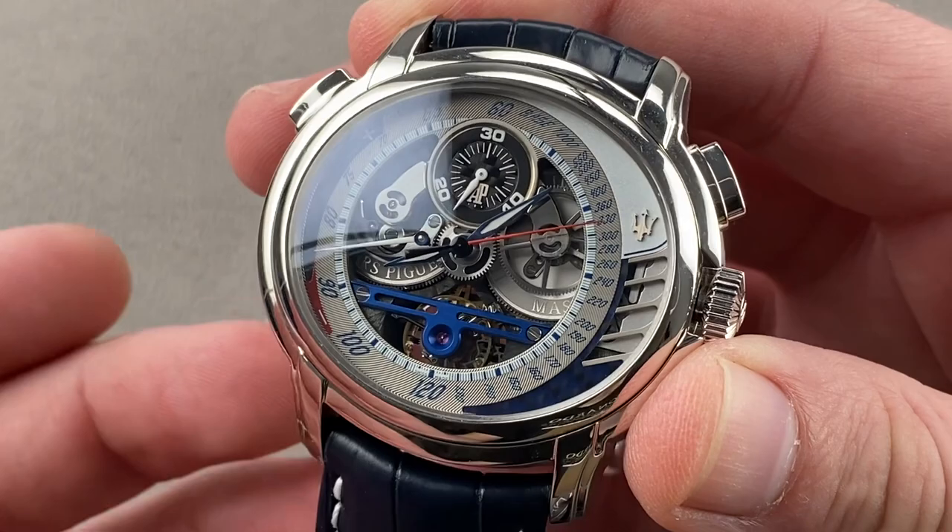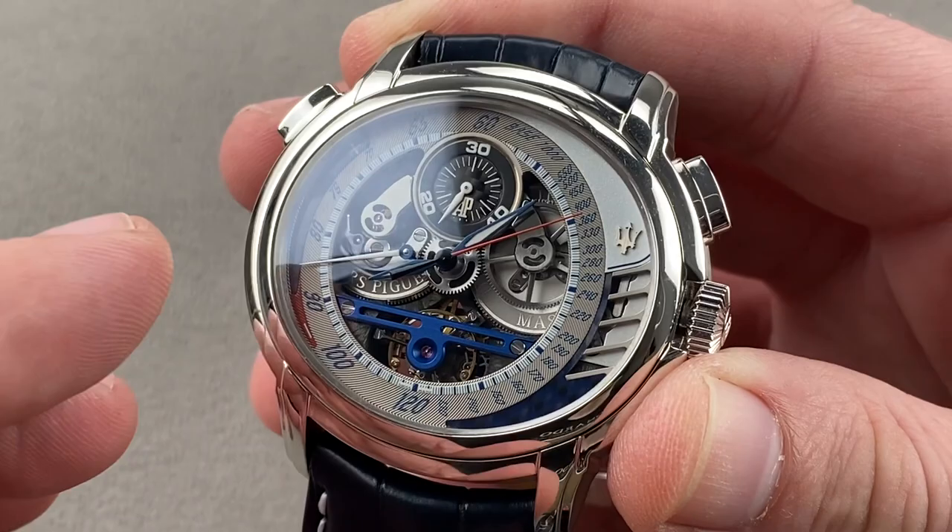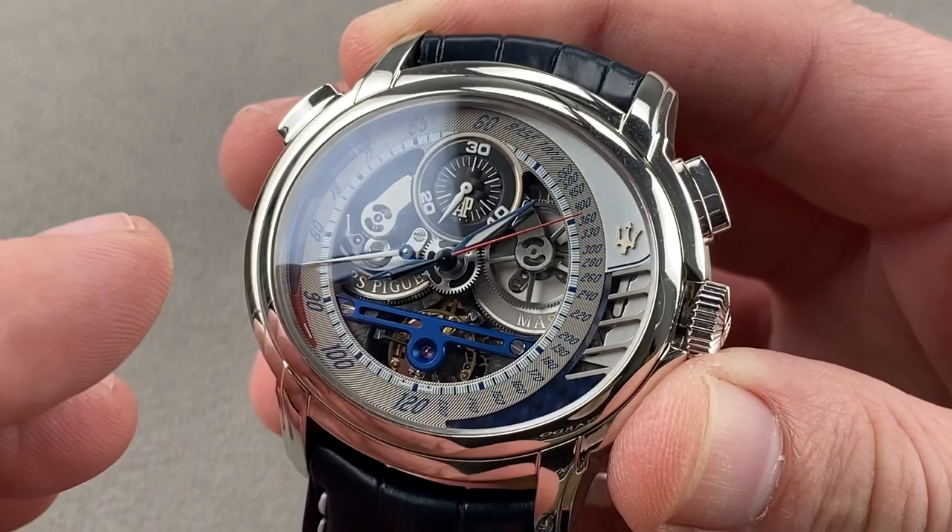Everything you want: from a handmade case to a hand-finished movement, a high complication, and rarity. And if you're going to get a watch associated with a car brand, it may as well be one of the all-time greats. Reach out to tmaso@thewatchbox.com for purchase and pricing details.